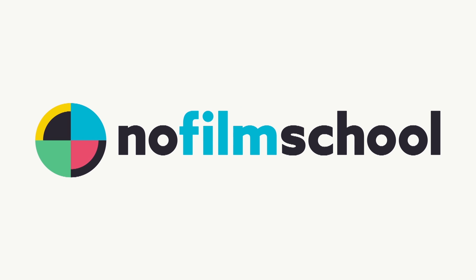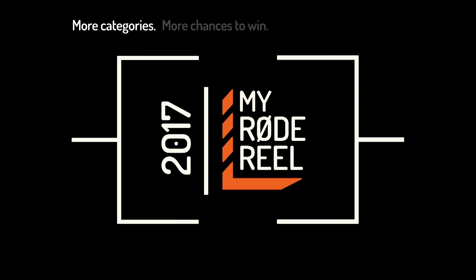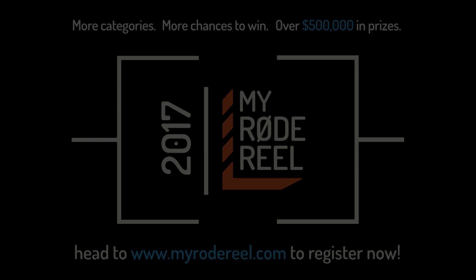No Film School's coverage of NAB 2017 is brought to you by Blackmagic Design, amazing solutions for film, post-production, and television. Vimeo, the new home for 360 video — learn more at vimeo.com/360. And MyRodeReel, presented by Rode Microphones — back with more categories, more chances to win, and over $500,000 worth of prizes.